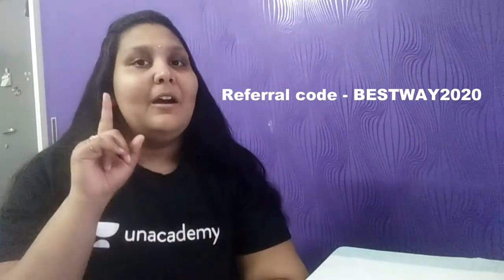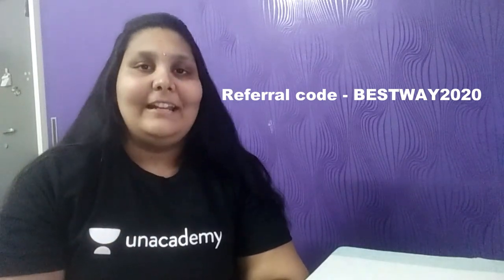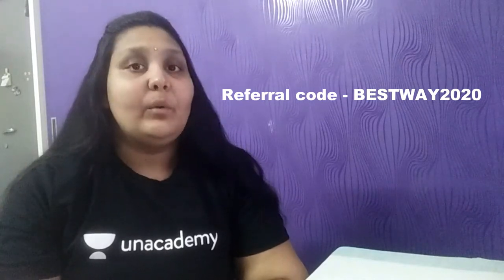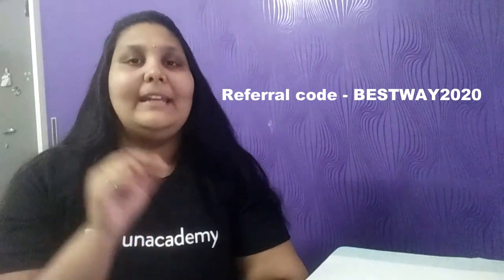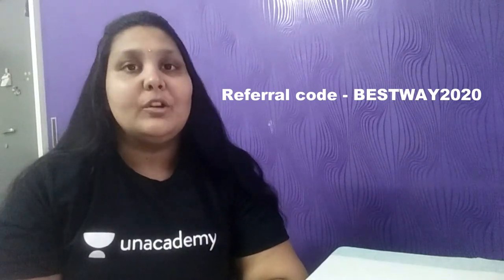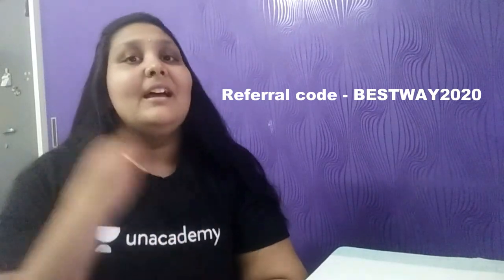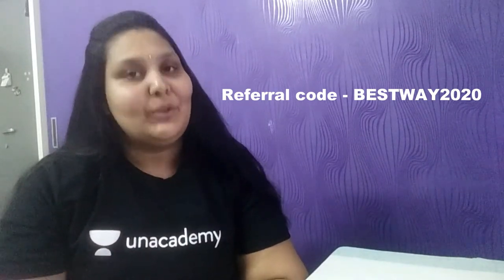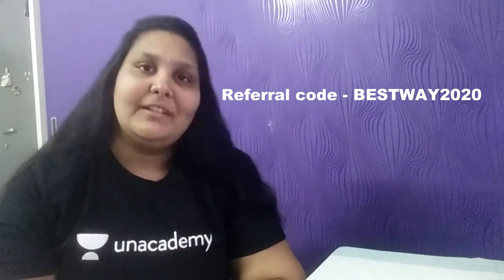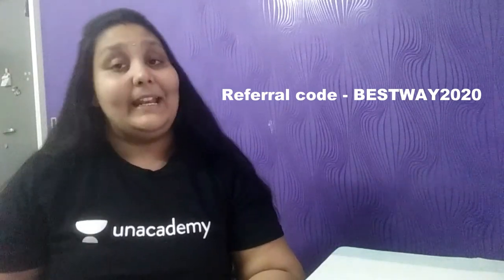To be eligible for this giveaway contest, here are the three steps: First, install the An Academy app. Second, enter the referral code BESTWAY2020 — also in the description box — and watch any free video for at least 15 minutes. Third, subscribe to our channel and like and share this video with all your friends. Just these three simple steps, and you can be one of 10 lucky winners!